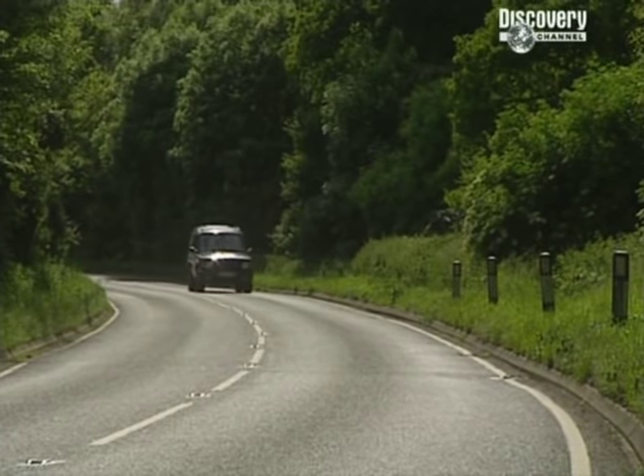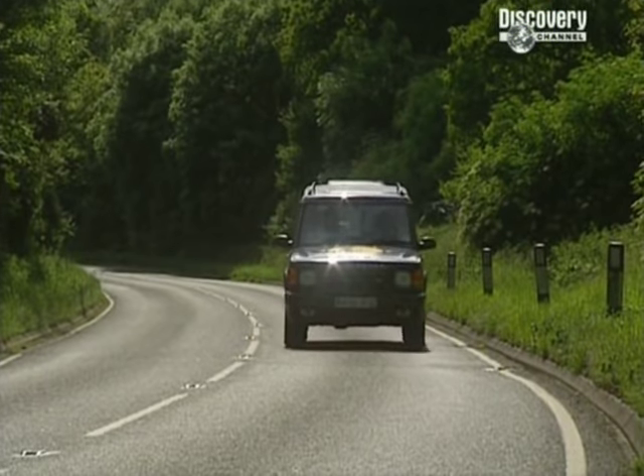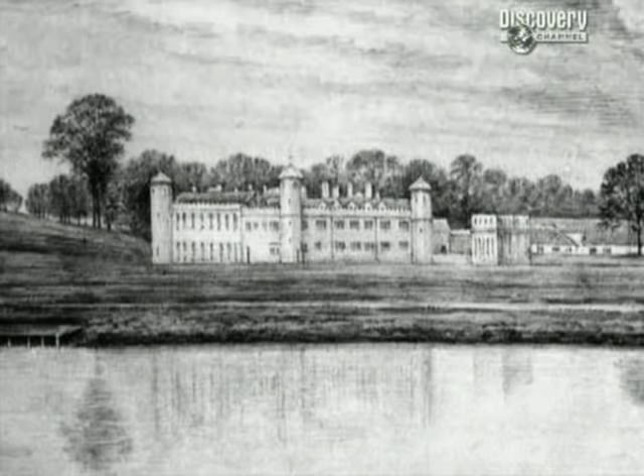Robin's back from Oxford with evidence that explains far more clearly exactly what happened here after the fire. This picture from Corpus Christi in Oxford, dated 1773, shows the house still standing 38 years after the fire supposedly burnt it to the ground. But most remarkably, Robin can now tell us exactly what happened and when.